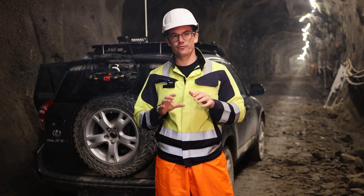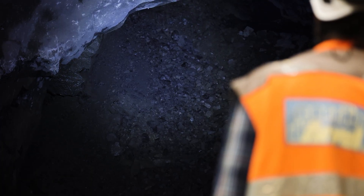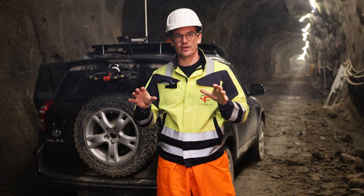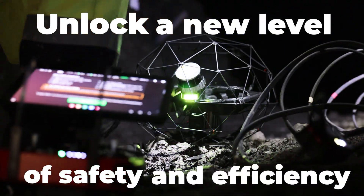So if you need to perform visual surveys, map underground sections of your mine, reach previously inaccessible areas, and accurately estimate volumes of stockpiles or underground areas, the Elios III surveying drone is the tool for you. Unlock a new level of safety and efficiency for your mining operations.